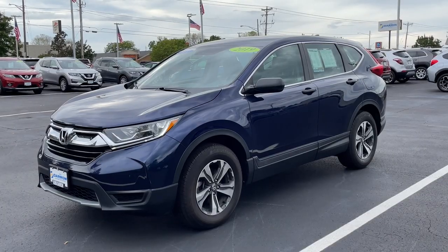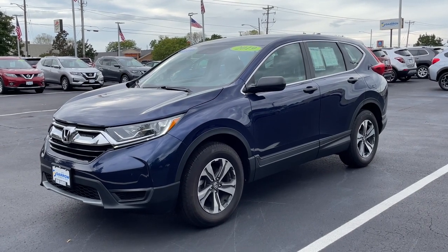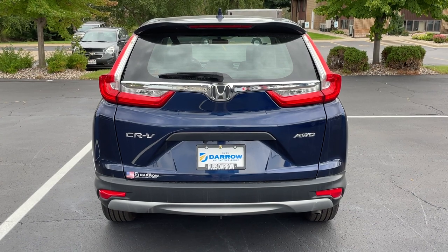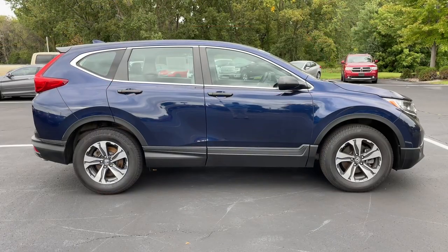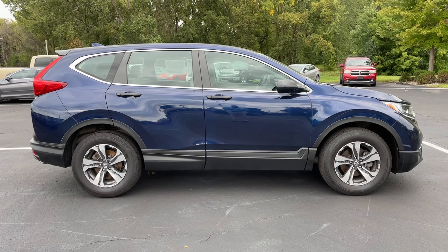Up first is this 2019 CR-V LX. Like many CR-Vs sold, this example comes with Honda's proven real-time all-wheel drive system. Painted in a stunning obsidian blue pearl, this compact offering from Honda has been one of their most popular crossovers for years, and here's why.